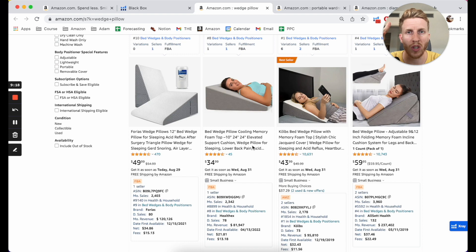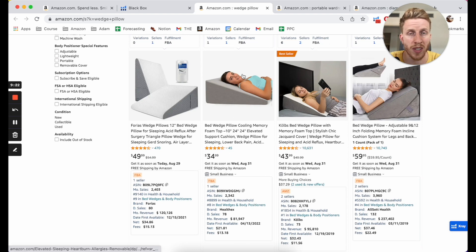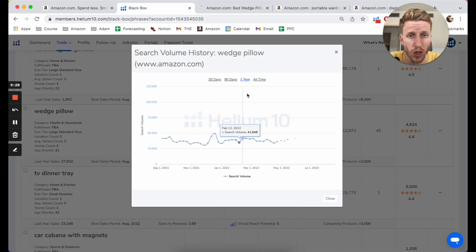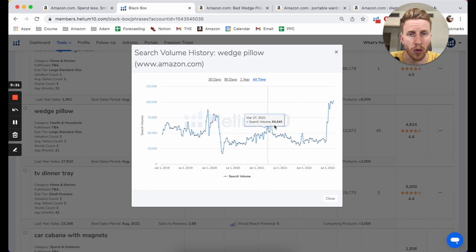What people might be attracted to is something like this — it's got 45 reviews and it's doing 78 a day. A wedge pillow has 100,000 searches a month. Sometimes you see stuff on TikTok and then it makes people search on Amazon — that might have happened here. But let's take a look at this one. It's pretty new, only 45 reviews.